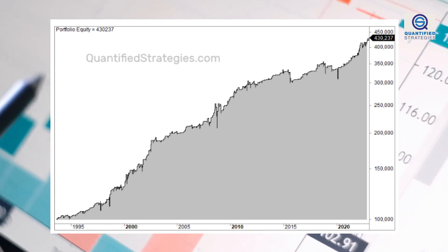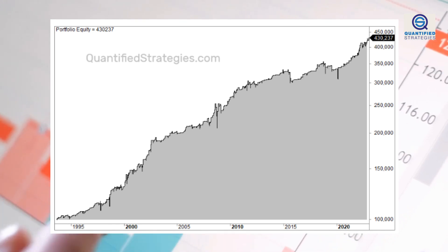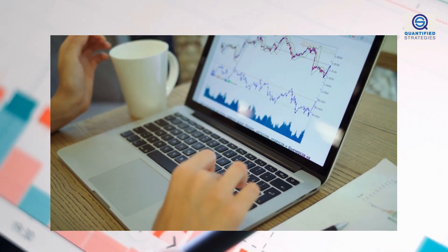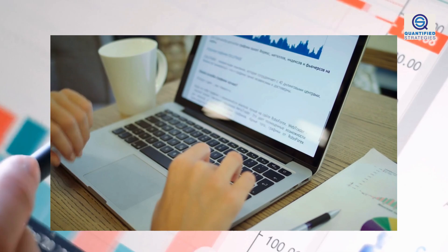Overnight trading strategies like this are very tradable. We are trading a variant of the strategy ourselves where the average gain is 0.35% per trade, but with a reduced number of trades.